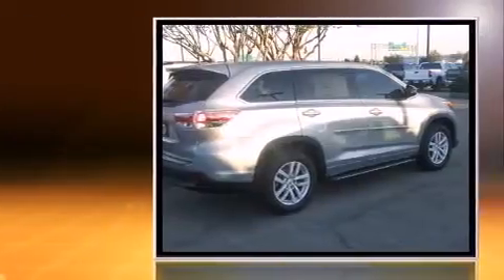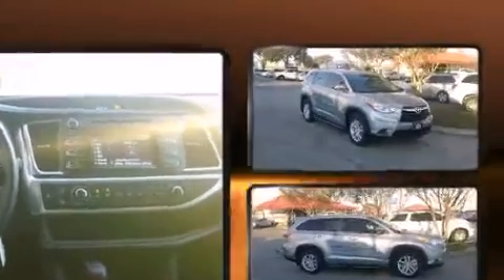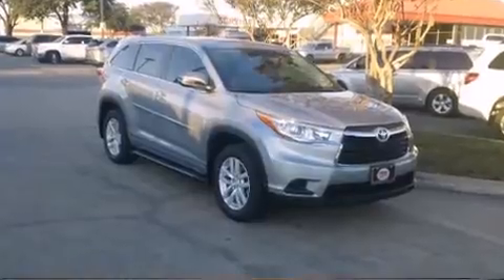Toyota infused the interior with top-shelf amenities, such as front and rear reading lights, one-touch window functionality, a trip computer, front fog lights, and air conditioning. Third-row seats provide an even greater maximum passenger capacity.